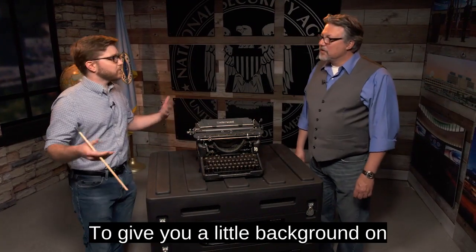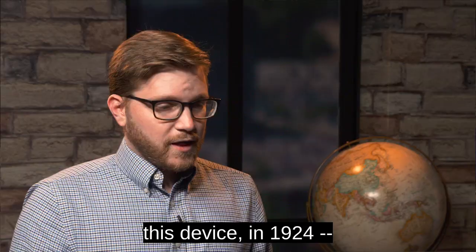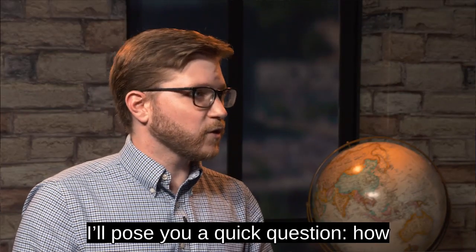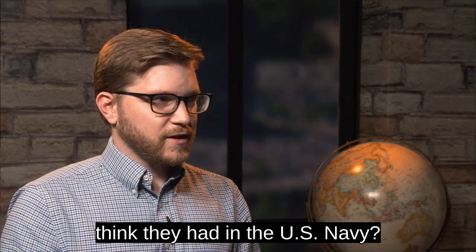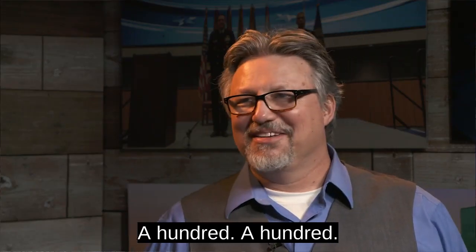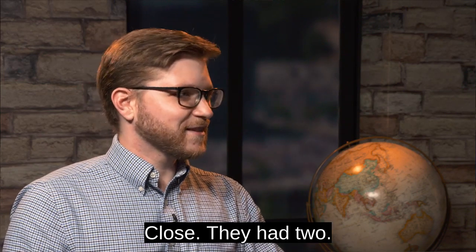To give you a little bit of background on this device: in 1924, I'll pose you a quick question — how many Japanese linguists do you think they had in the U.S. Navy? A hundred? Close. They had two.